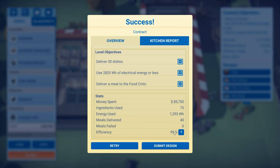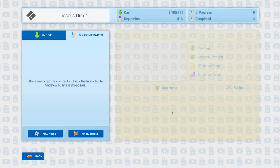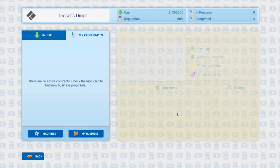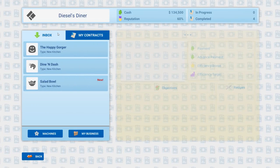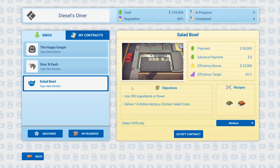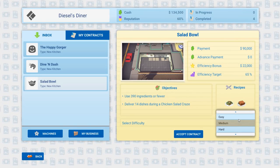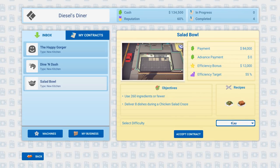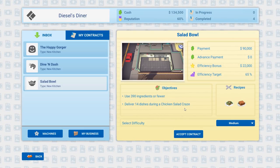Net payment 85,112. I'm thinking about how to make more money — you have to spend 85 grand to make 112 grand. There's a Salad Bowl contract — new kitchen, 90 grand, 22,000 efficiency bonus. Easy difficulty shows 84,000. The objectives: use 390 ingredients or fewer, deliver 14 dishes during a crazed diner rush — it's chicken salad.